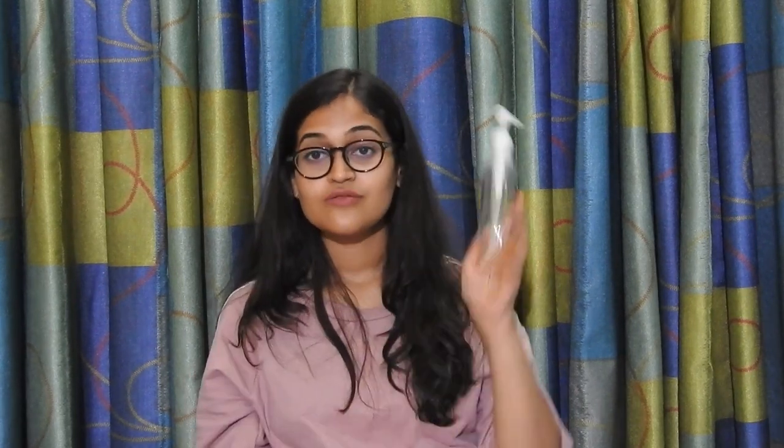Moving on to step number two, which is cleaning your face after removing your makeup — removing the dirt on your face and any remaining traces of makeup. For that you need a facial cleanser or face wash. The one I'm using is Nutriginal Deep Clean Facial Cleanser, for normal to oily skin. The bottle is almost empty, so after this I'm going to shift to the Ozori face wash, which I received in my July Fab Bag.